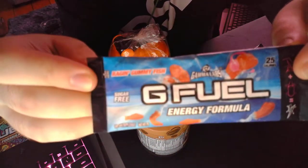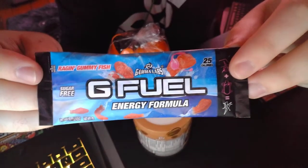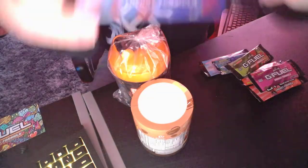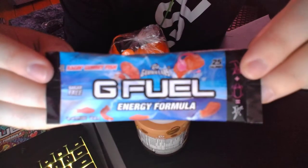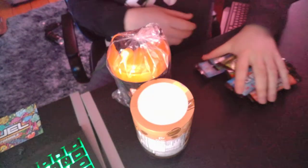Sorry about the dogs in the background — I just had to split them up and they've been a pain in the arse today. I got raging gummy fish. Raging gummy fish — there we go, that's them out of the way.